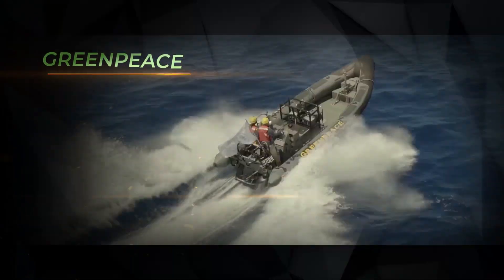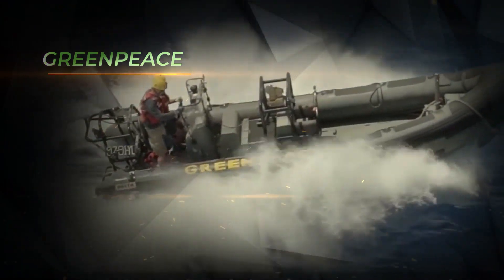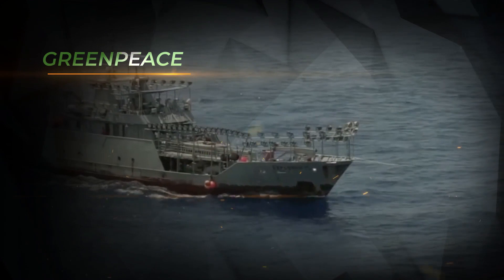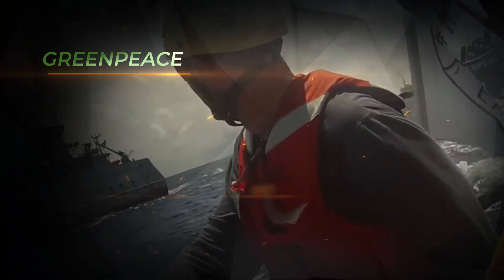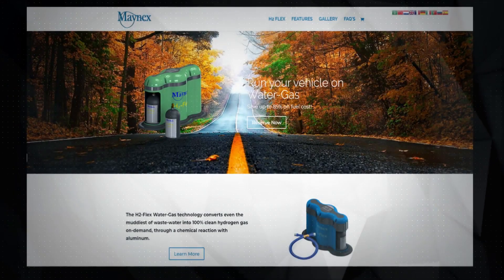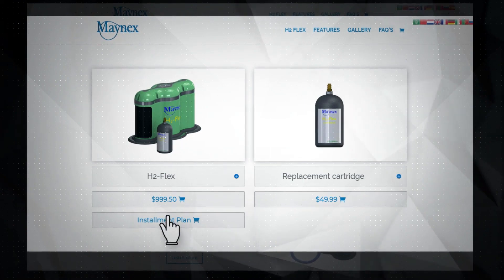Don't wait on Greenpeace, climate change proposals, or a governmental body to save you from your dangerous oil addiction. You take charge of your own health and wealth with the H2 Flex water gas kit. Go to mainx.com, just click on the H2 Flex tab at the top of the screen, click on installment plan and make your reservation.